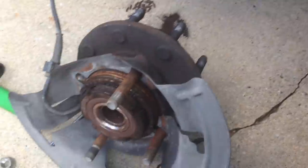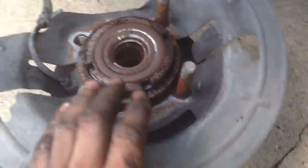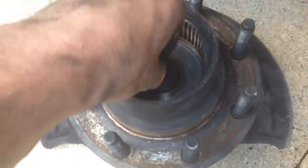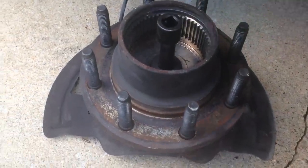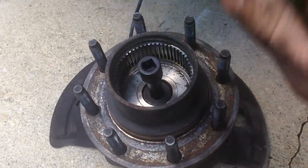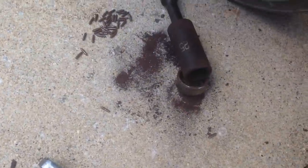These bearings are really easy to drive out. What I do is take the hub, flip it upside down, rest it on the skull, and in this case I have a 25mm socket — slide that right down in there, take your hammer, slightly tap on it — doesn't need much — and there's your old bearing right there.